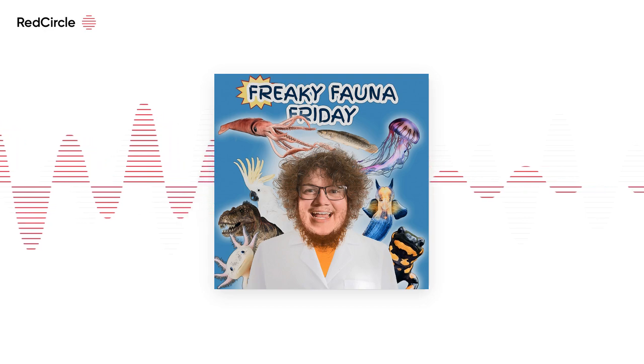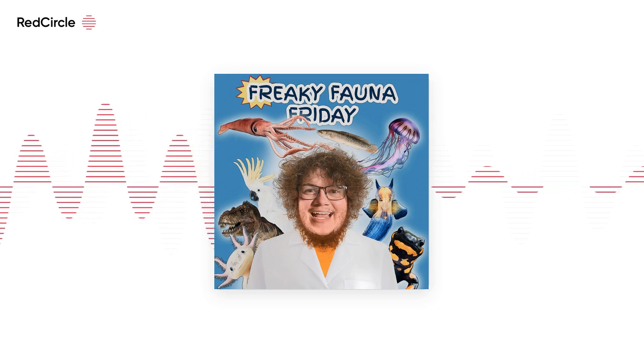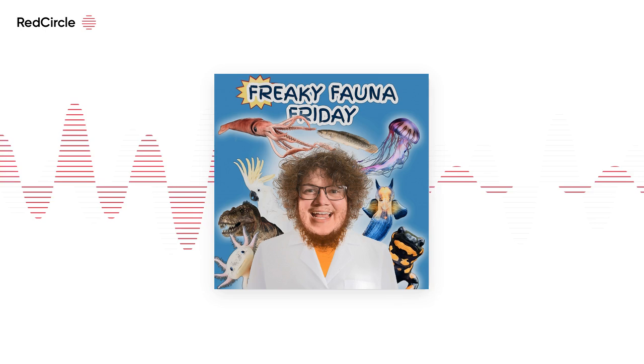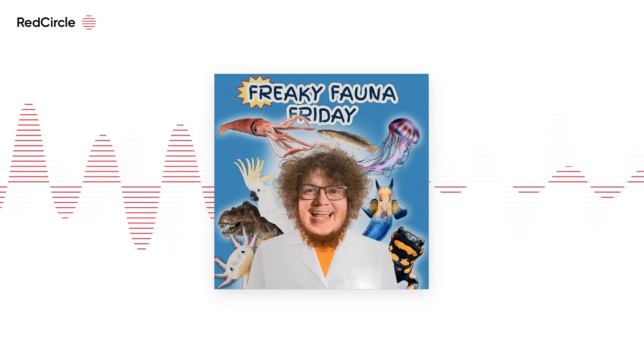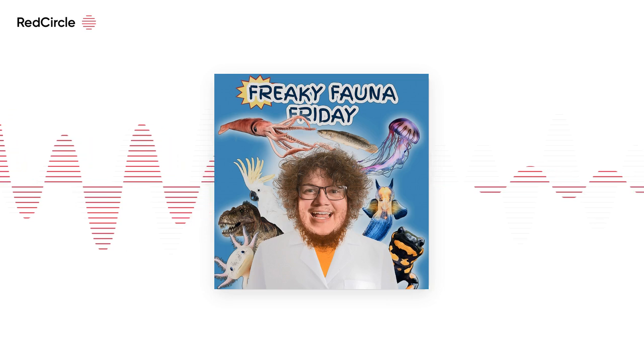I do think Carole Baskin killed her husband — but that's another episode. I am the great and peaceful Mr. E. Welcome to week seven. I want that bell from SpongeBob, and Crabs is going nuts.